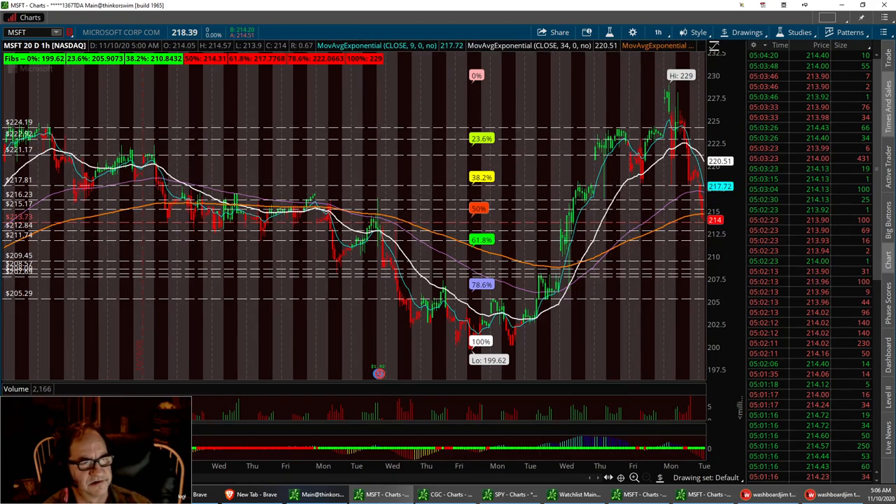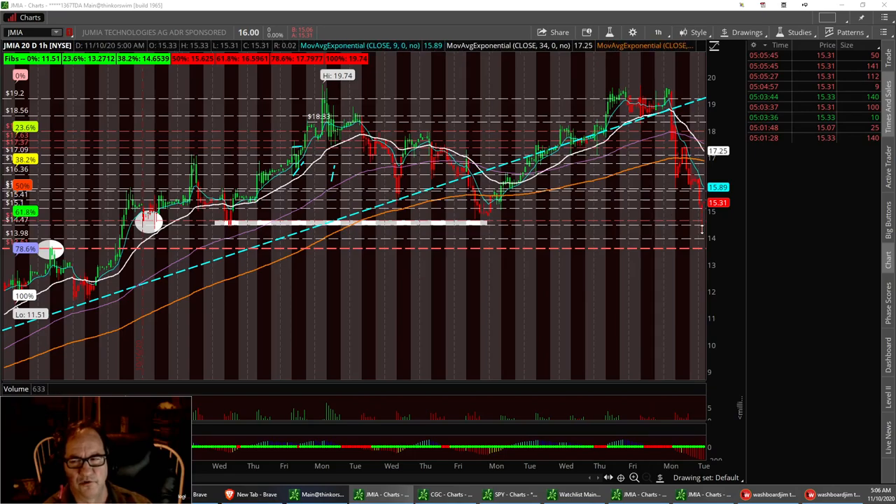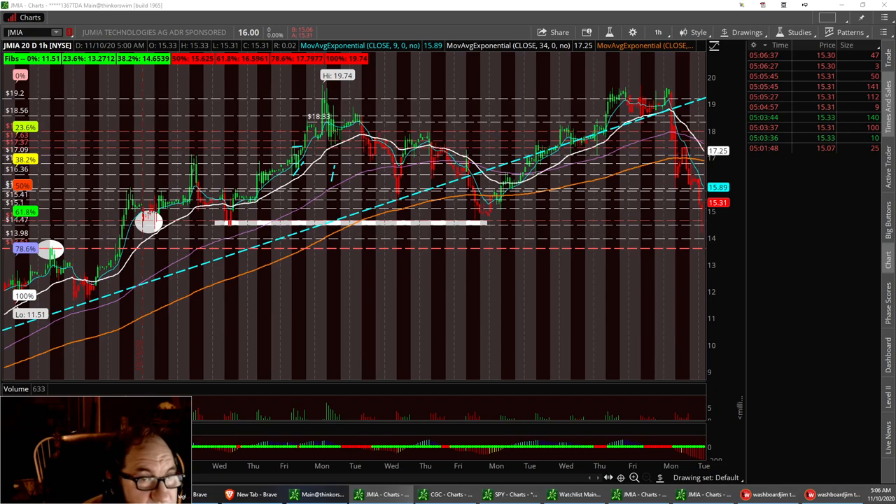Next one we're going to talk about is JMIA. It had to pull back on the COVID news. The vaccine, I think, was real good news — I have to look at your trades differently now. We did have a nice little pullback to support level, right around $14.47 to $15. So if we pull back down to that support level, we could try to retrace back up and have a little channel. I think we need to refocus our portfolios right now into the new year. That is JMIA.